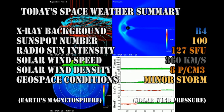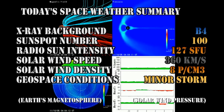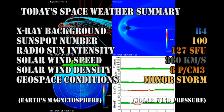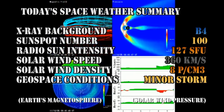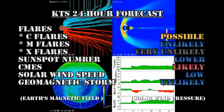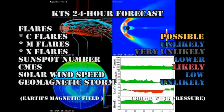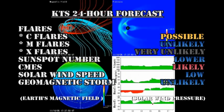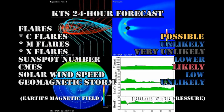So in summary, the X-ray background has dropped to the B4 level. The sunspot number has dropped to 100. The radio sun intensity is at 127 solar flux units. The solar wind speed has dropped to 360 kilometers per second, with a high density of about 8 protons per cubic centimeter, and we've had minor storm conditions in the last day. My forecast for the next 24 hours is that C flares are possible, M flares are unlikely, and X flares are very unlikely. The sunspot number will probably drift lower. CMEs remain likely. The solar wind speed will remain low, and a geomagnetic storm is unlikely.